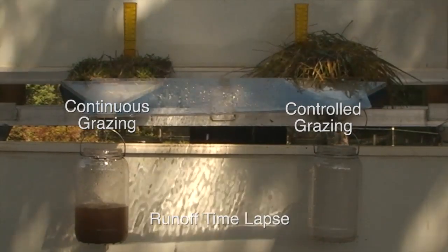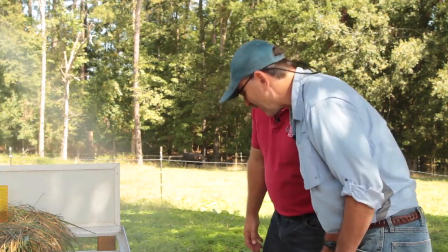The surface on that soil is saturated and sealing, running off much more quickly. As this oscillating head goes across, there's a lot of splash action that you can see with those impacts. Now my pants are getting wet, so we'd better turn this thing off.